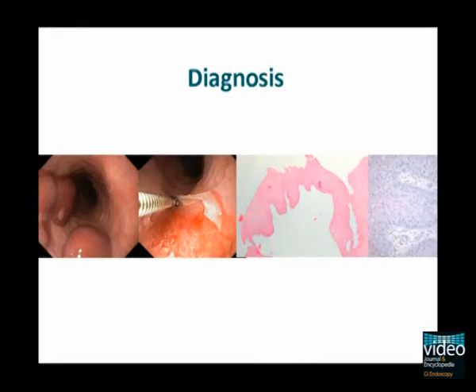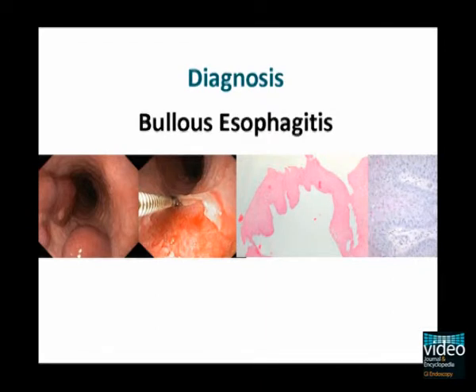This patient suffered from esophageal involvement from bullous pemphigoid type 2, as demonstrated later by the presence of antibodies against the 180 kDa basement membrane antigen.